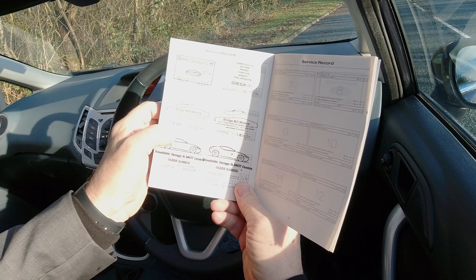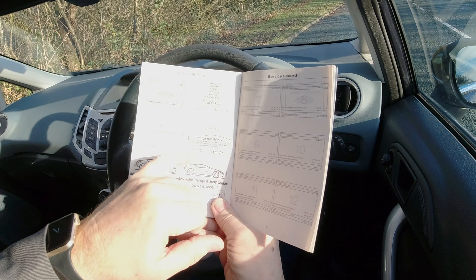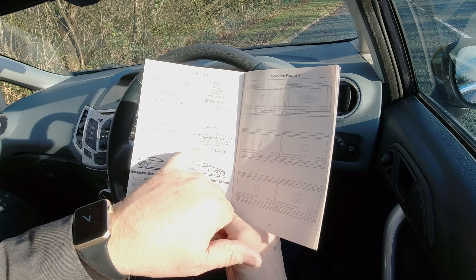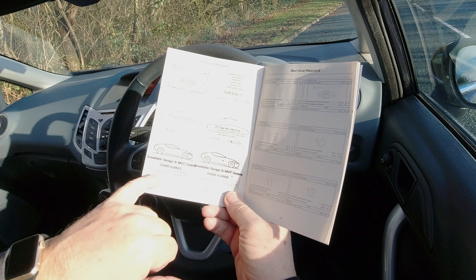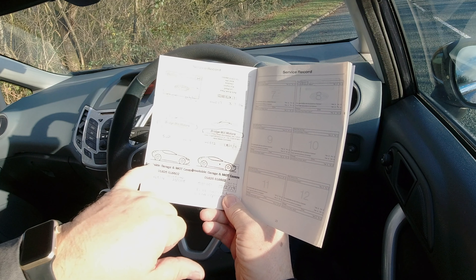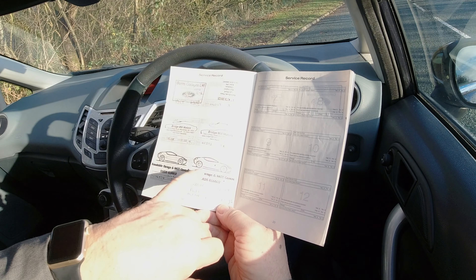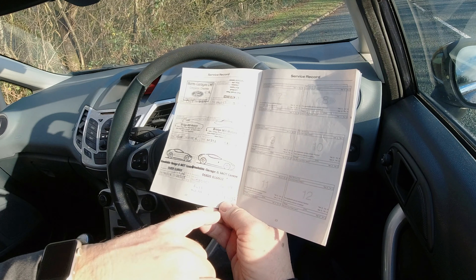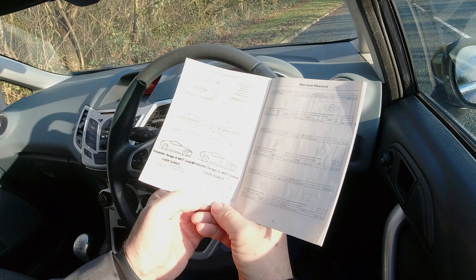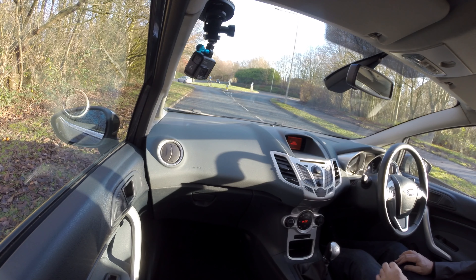Then 11th of the 2nd 2016 at 35,388 miles at Bridge Mill Motors. Then 23rd of the 2nd 2018 at 46,824 miles at Brookside Garage and MOT Centre. And then 25th of the 2nd 2019 at 50,310 miles, Brookside Garage and MOT Centre — and it says what they've done, which is always good to see: full service, oil, air and pollen filters, and plugs. So, proper service history.